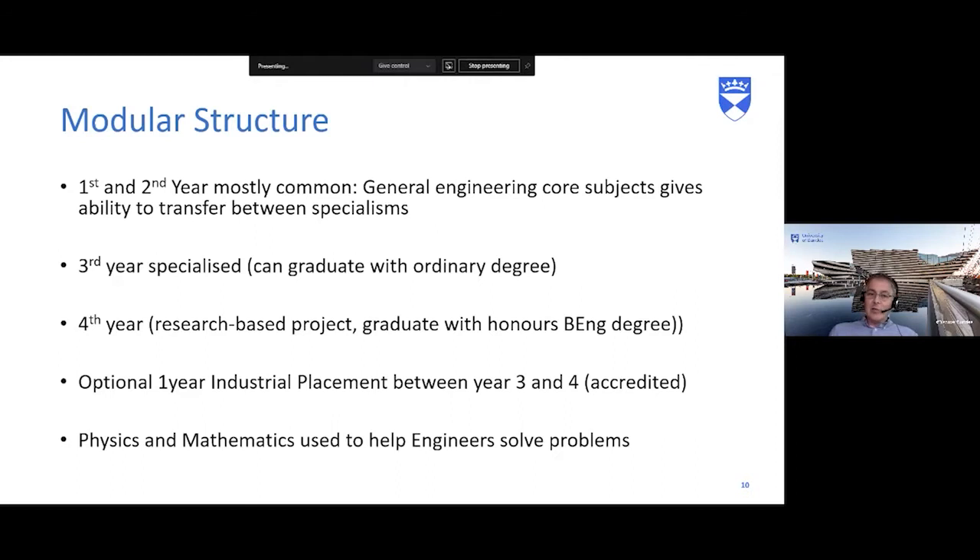First and second years being mostly common gives flexibility — at the end of first year you can transfer between engineering degrees. If you come in as a biomedical or civil engineer, you can transfer into mechanical engineering second year if you've passed your exams. In second year there are some discipline-specific modules, so transferring into third year requires some catching up. Third year is very specialist, so at that stage you can't transfer without going back a year.